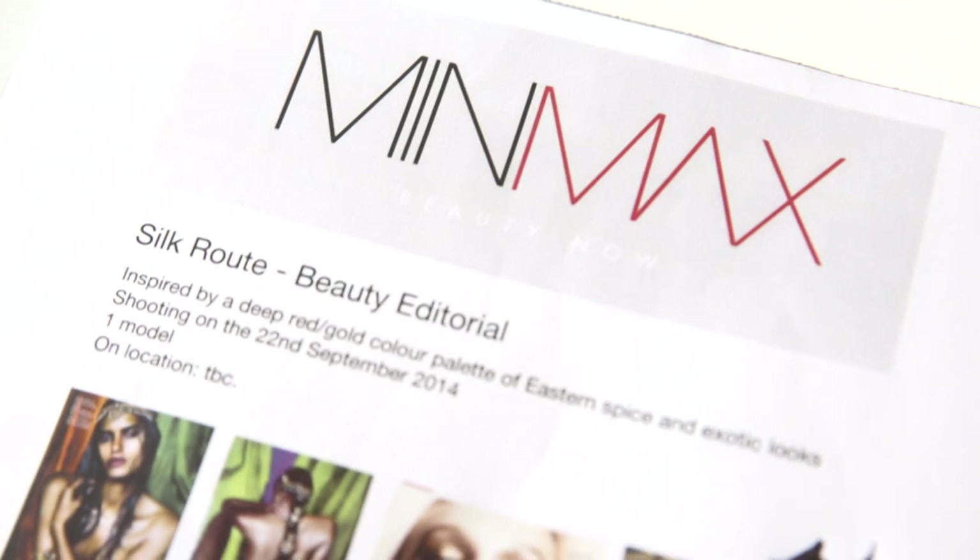Hi, Elizabeth here from the set of our next MinMax Beauty shoot. This shoot is all about luminosity, the big makeup trend going towards spring/summer 2015, but we're going to add some exotic tones in there — a bit of gold, a bit of deep crimson-y, maybe a hint of purple.